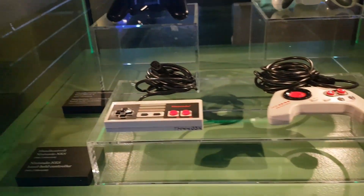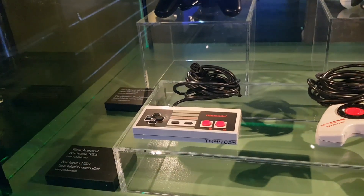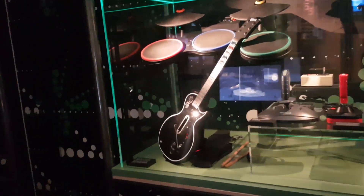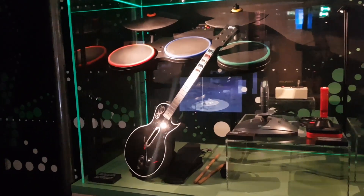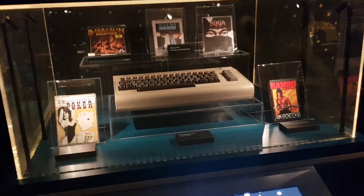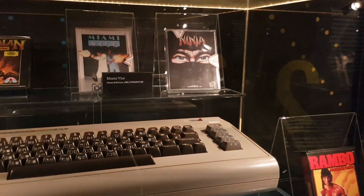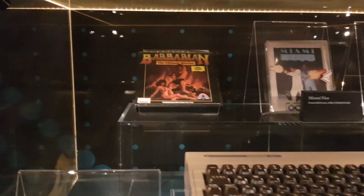I used to like the NES controller when I was a wee kiddo, but it's pretty awful from an ergonomic point of view. Do you remember when Rock Band and Guitar Hero and all of that was a big thing? It really died out after a couple of years, didn't it? Commodore 64 — my first computer. I sucked at Last Ninja, I sucked at Rambo, but I was pretty okay at Barbarian.